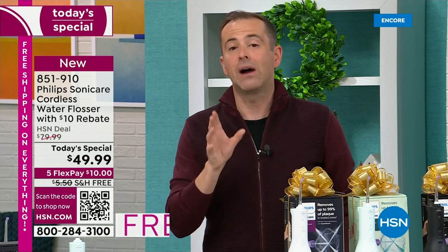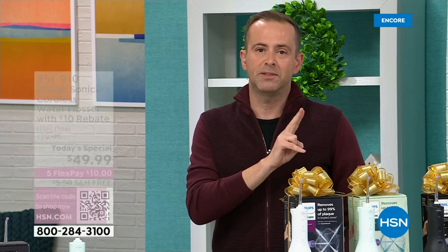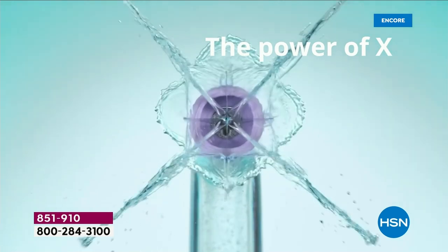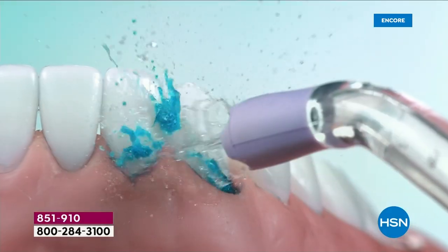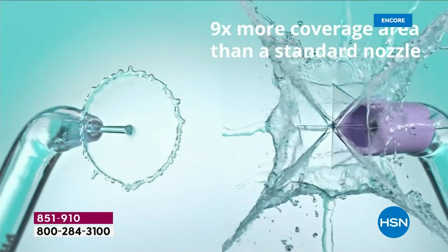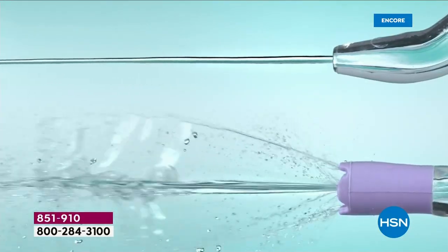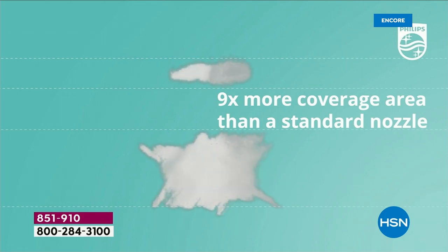If you Google this you'll see it at $70. It is the power of the quad stream — their new updated model, effortless cleaning wherever you need it: in the shower, in front of the sink. It massages the gums and blasts away things that can really do harm. With nine times more coverage. Our price instead of $70 to $80 in the market is $49.99.